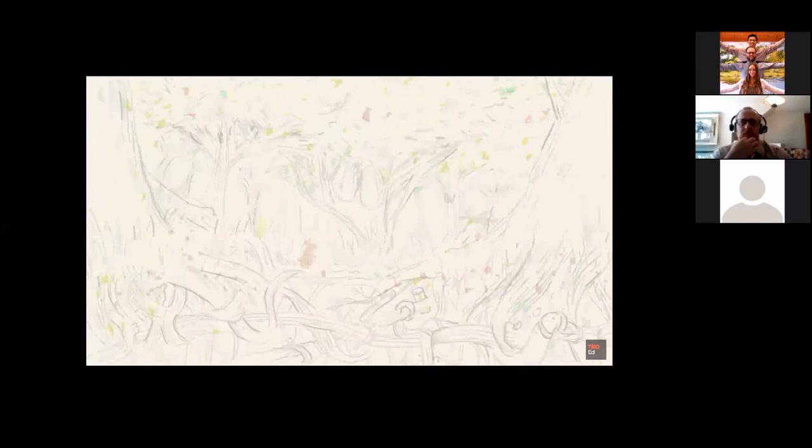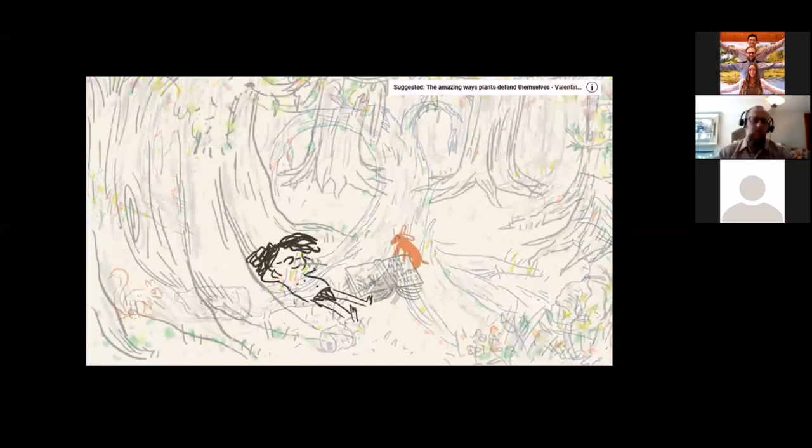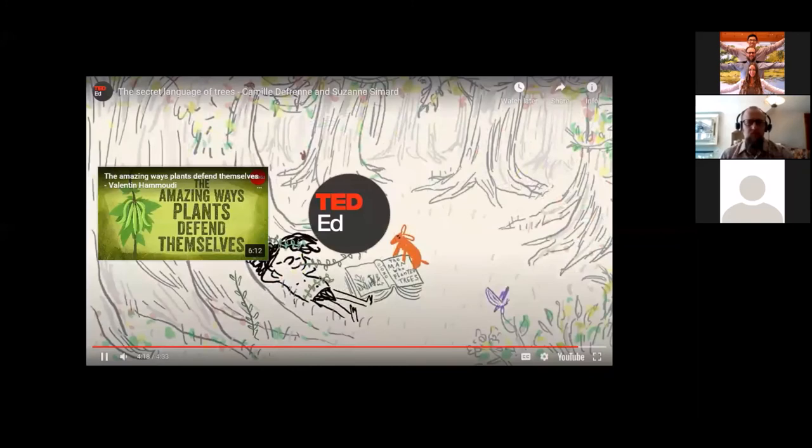Trees can also share information about events like drought or insect attacks through their fungal networks, causing their neighbors to increase production of protective enzymes in anticipation of threat. The forest's health relies on these intricate communications and exchanges. With everything so deeply interconnected, what impacts one species is bound to impact others. So trees can sound the alarm during an emergency — but how exactly do they defend themselves? Check out this video for the mind-boggling answer.